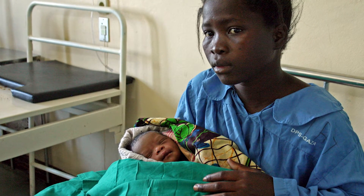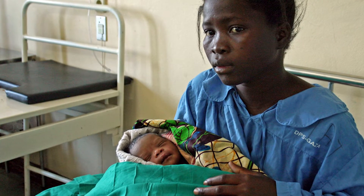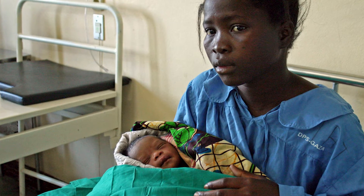We know that globally about 13% of all newborn death is related to infection, but almost half of all newborn death in developing countries is related to infection.